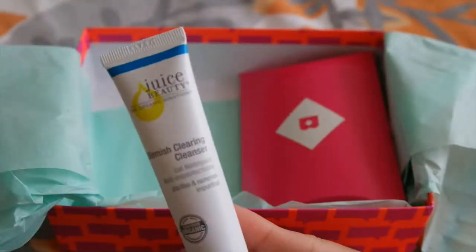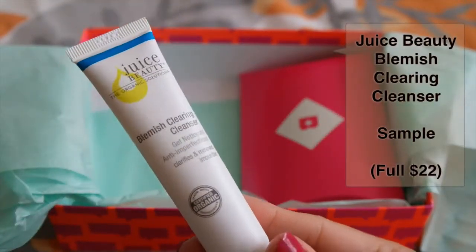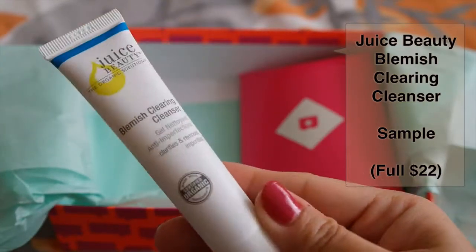This one is from Juice Beauty. It is a Blemish Clearing Cleanser. And a full size retails for $22. It is made with organic botanicals — a detoxifying wash that unclogs pores and brightens skin.